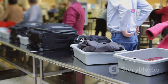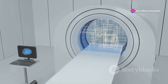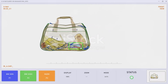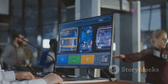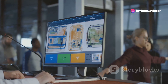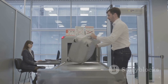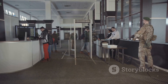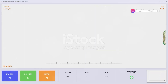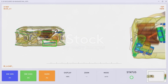CT scanners represent a significant leap forward in baggage screening technology. They provide a clearer, more detailed view of luggage contents compared to traditional x-ray machines. This enhanced clarity allows security personnel to more easily identify potential threats, leading to faster and more accurate screening. Their implementation signifies a commitment to staying ahead of evolving security threats and ensuring the safety of all passengers.